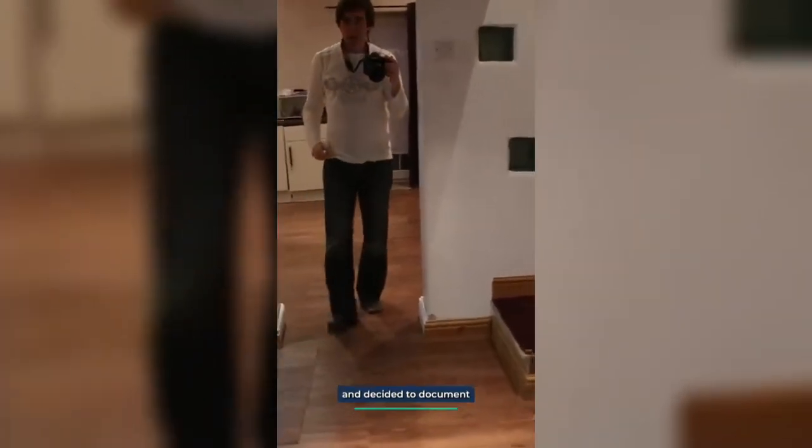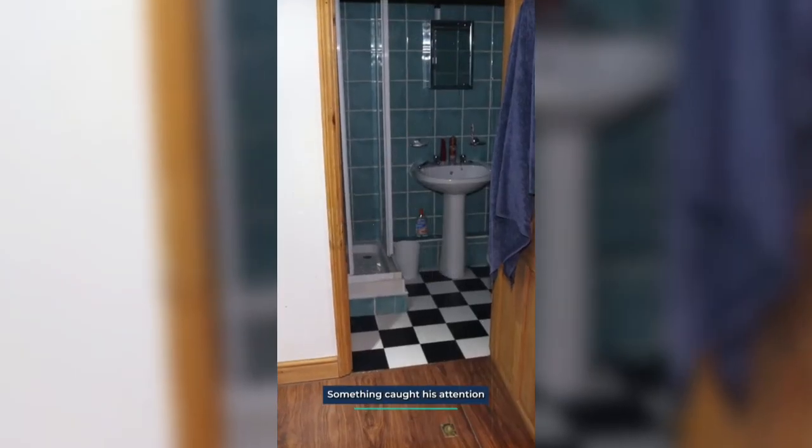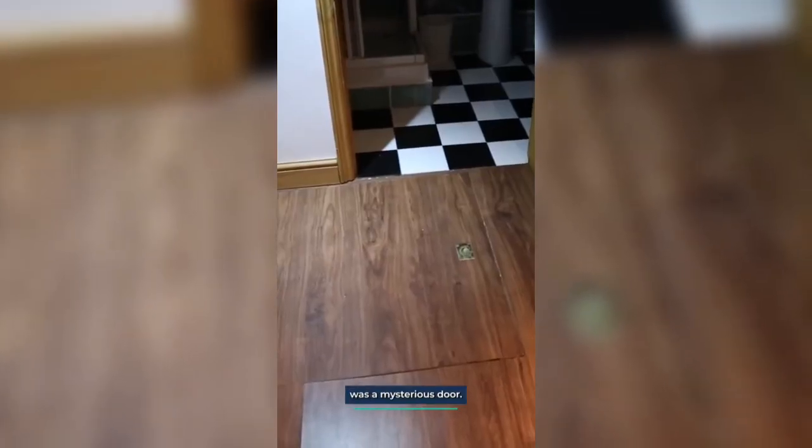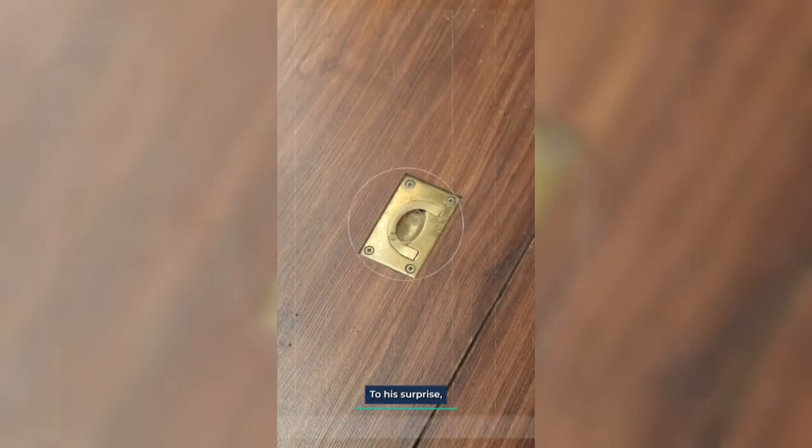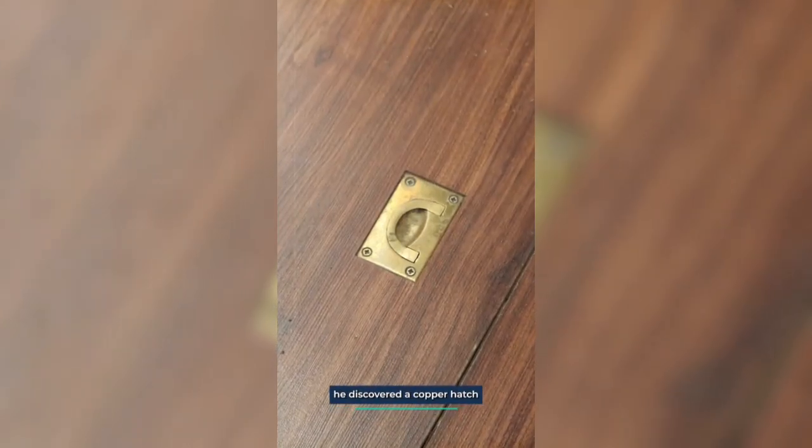The man finished unpacking and decided to document his new place by taking photos. Something caught his attention as he snapped a picture of the shower room. There, on the floor, was a mysterious door. Curiosity peaked — he knelt down to examine the door, and to his surprise, he discovered a copper hatch on the side.